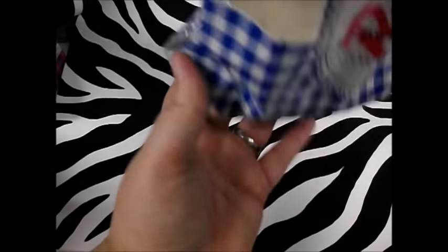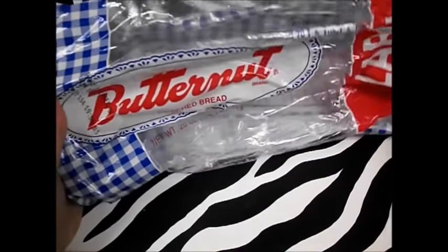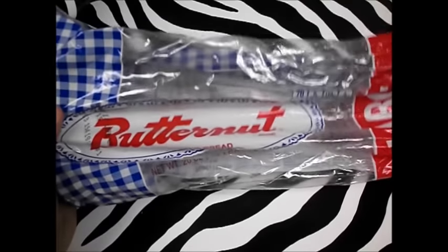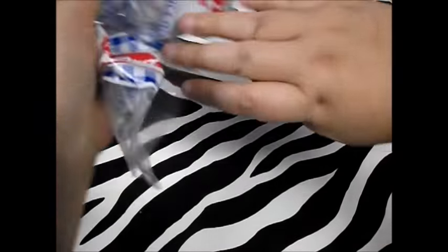Next thing — and this is already gone, but I'm just going to show you the packaging anyway. Sometimes Dollar Tree carries Butternut bread, and my husband is in love with Butternut bread, so I got him a loaf and he's eaten it all. He dropped some, so he had to give it to the birds.